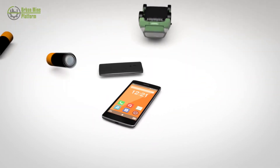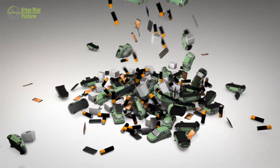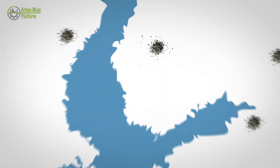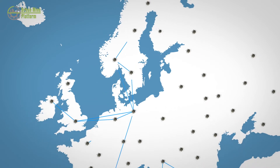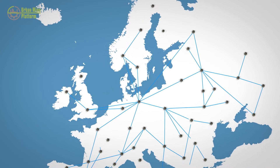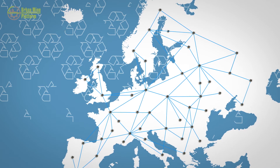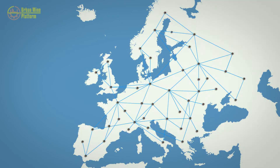Batteries, electrical and electronic equipment and vehicles all contain these important raw materials, and there are approximately 450 million tonnes of these products present in homes and businesses in the EU. This is part of what we call the urban mine, and recycling these products can provide a source of raw materials from within the EU and reduce our impact on the environment.